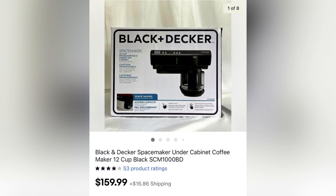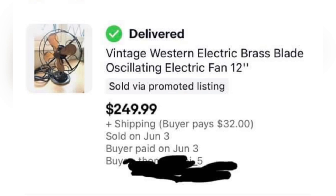The next item is a Black & Decker Space Maker — an under-the-cabinet item. It sold for $159.99 and was picked up at a thrift store for $25. Those Space Makers are definitely a Bolo to look for. The next item is this antique fan — super old. Paid $5 at a junk sale, and it sold for $250. Definitely a Bolo item.